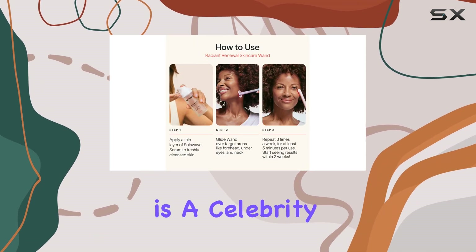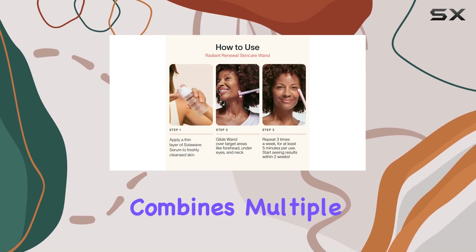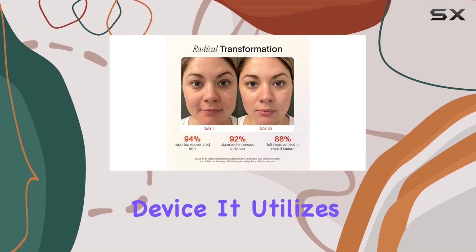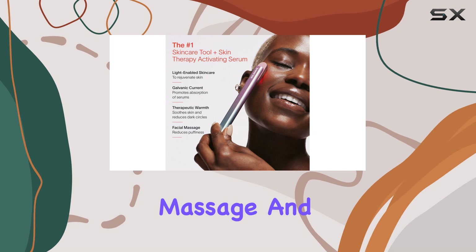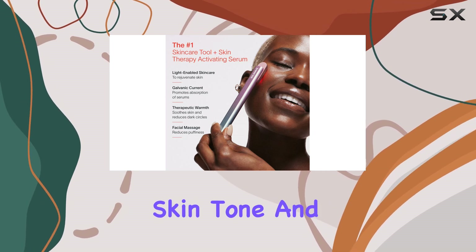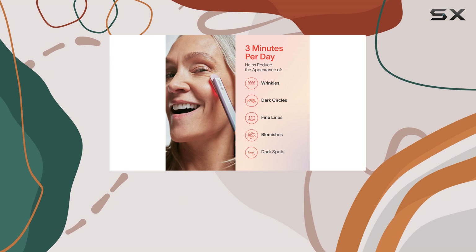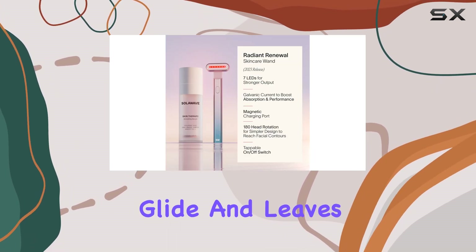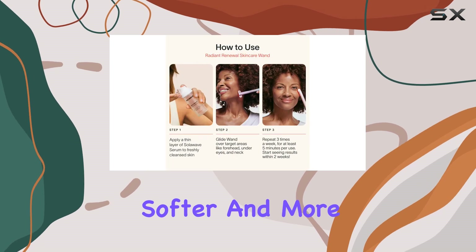The wand itself is a celebrity favorite and combines multiple skincare techniques into one handy device. It utilizes light therapy, massage, and gua sha to improve skin tone and texture, providing a spa-like experience at home. The included serum ensures a smooth glide and leaves your skin feeling softer and more hydrated.